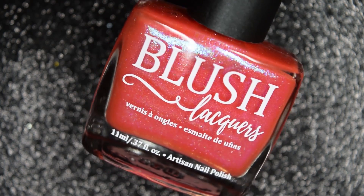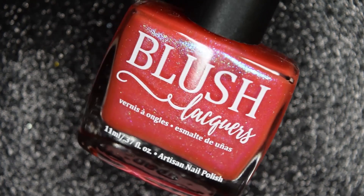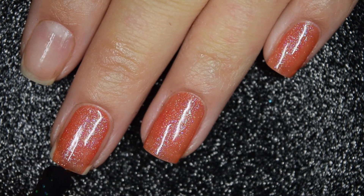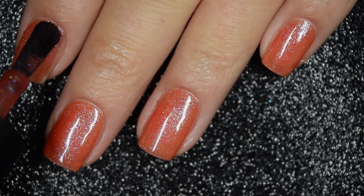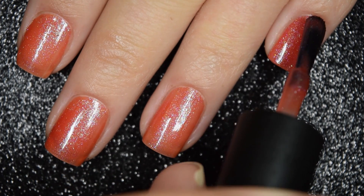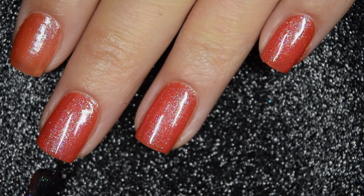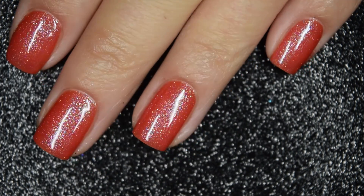Up next we have Stop In The Name Of Love, and this is described as a red-orange base with a teal to blue to purple shifting shimmer. Here's our first coat of Stop In The Name Of Love. This one does cover pretty well on this first coat but is not entirely opaque, so I'm going to go in for a second coat. The formula is very smooth and easy to work with, and if you didn't want to build this one up on its own, you can wear it over its cream counterpart. Here's our second coat, and that does cover completely in two coats. This one is also going to dry down pretty dull, so you will want a glossy top coat, and the shimmer stands out nicely.